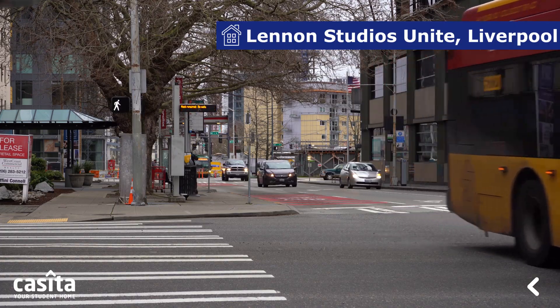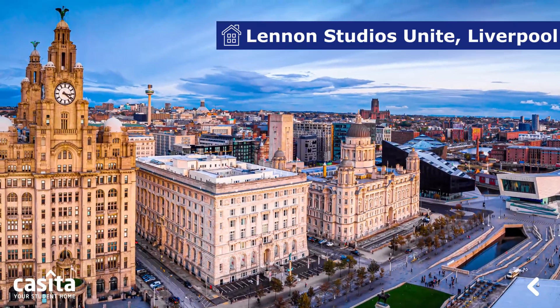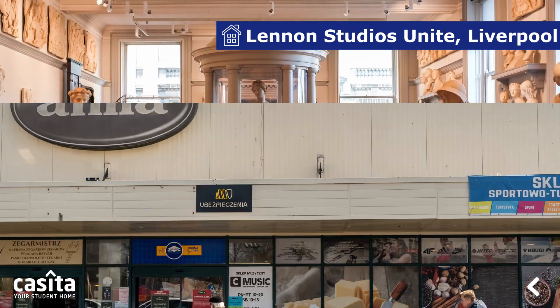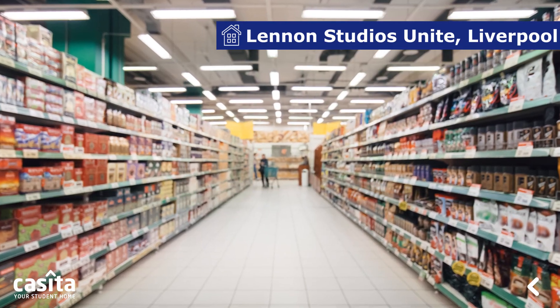Train stations like Liverpool Lime Street and Liverpool Central are ten minutes away. Lennon Studios is located in the Cambridge Court area, in the center of food, nightlife, and culture. Big supermarkets like Alma Supermarket and Oasis Supermarket are close by.